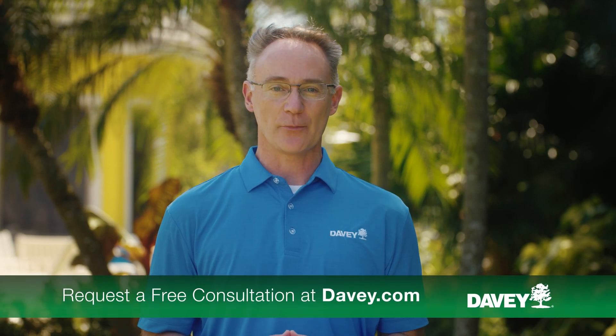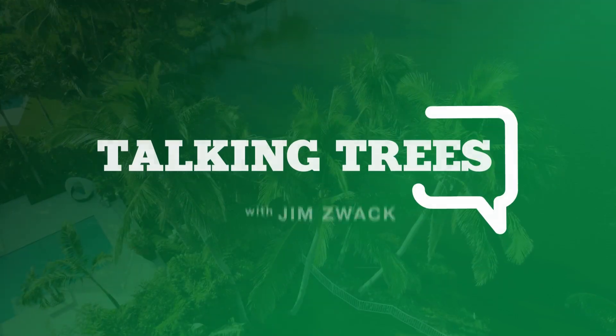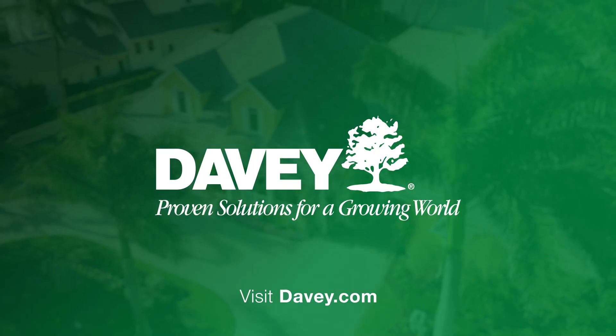Thanks, Ben. The goal with any pest or disease is to catch these problems early or prevent them with targeted care and attention. If you think you have one of these problems affecting your plants, contact your local professional arborist for an inspection. As always, thanks for Talking Trees.